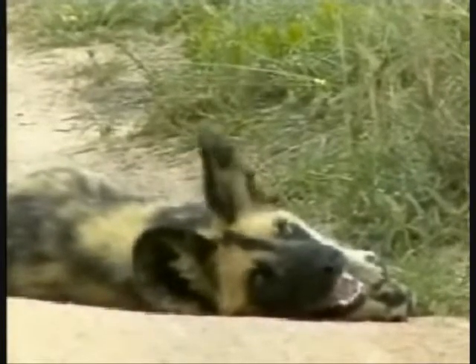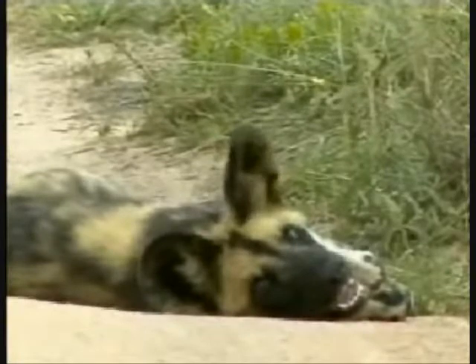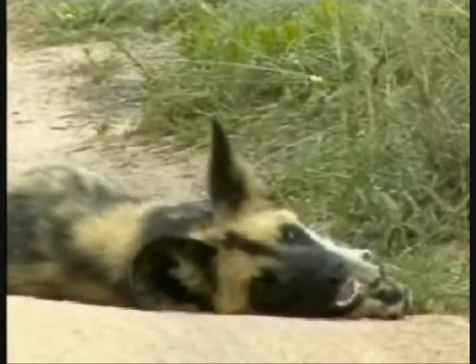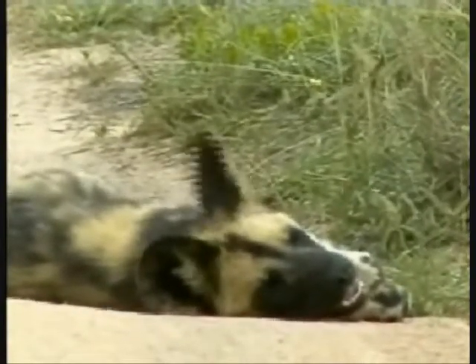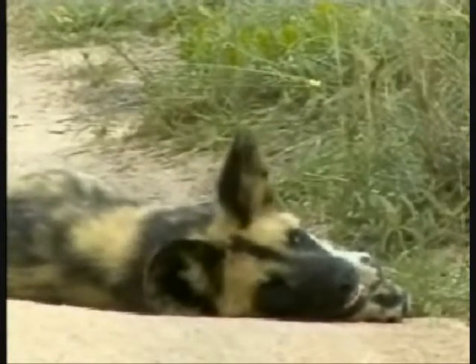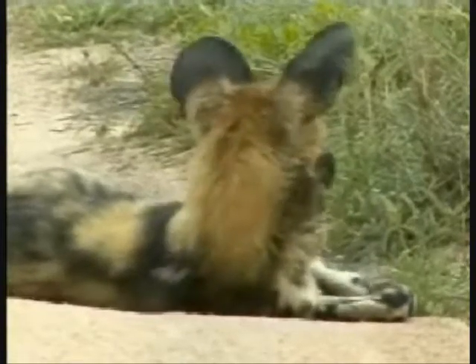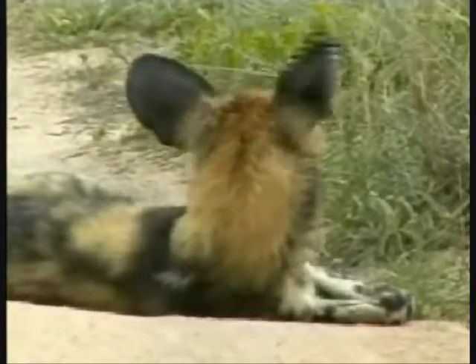I like this one. I'm really hoping these guys stick around and move through here more often so we can really get to see them and get to know them as individuals. I like this one already, just the way it seems to be curious about the surroundings, the way it's looking around. It seems like a kind of wild dog that will hopefully survive.